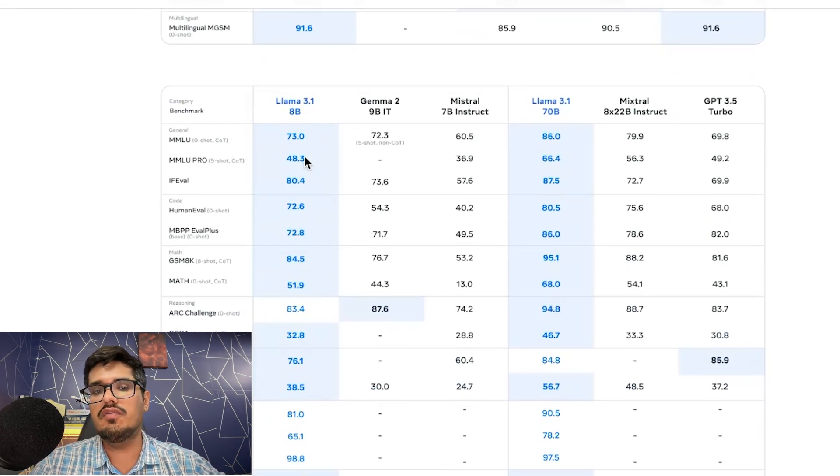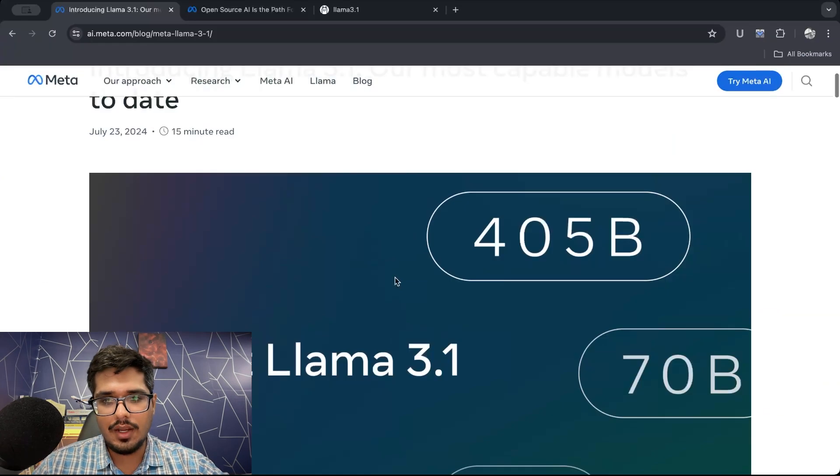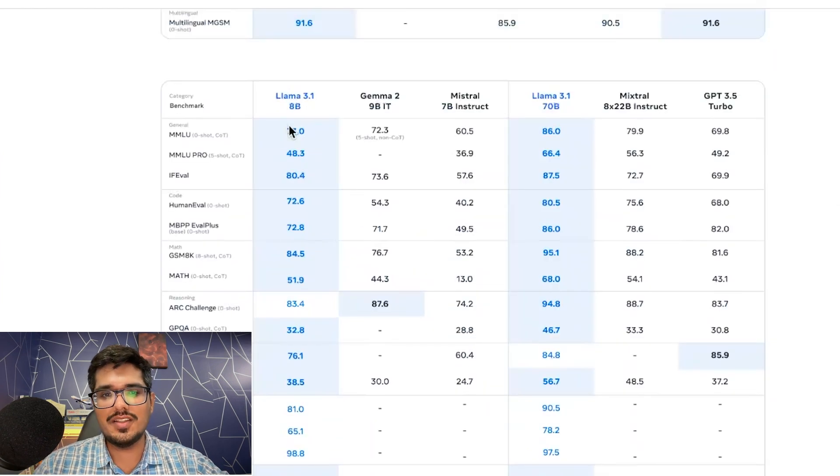Looking at the smaller variants of LLAMA 3.1 — the 8 billion, 70 billion, and 405 billion parameter models — the 8 billion beats other models on almost all parameters. A few days ago I was reviewing how LLAMA 3 compared with Gemma 2, and we found that Gemma 2 was actually better than LLAMA 3. But in the new benchmarks for LLAMA 3.1, it beats Gemma on all parameters, beats Mistral 7B, and even the 70 billion parameter model beats GPT-3.5 Turbo — a closed source model many people used until very recently.